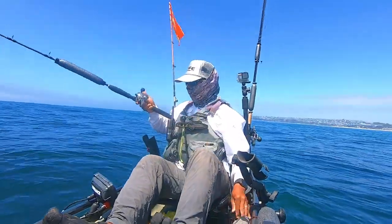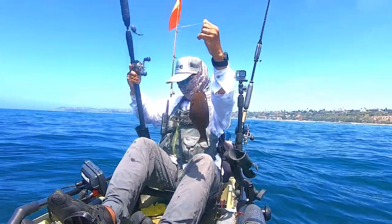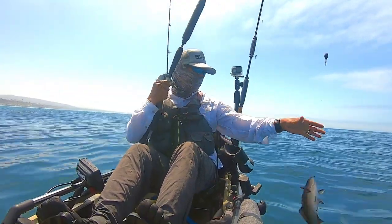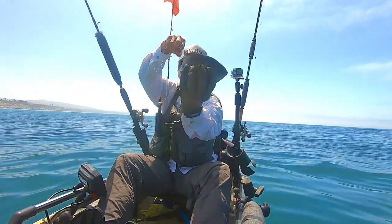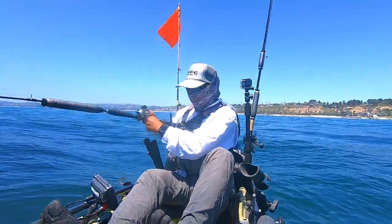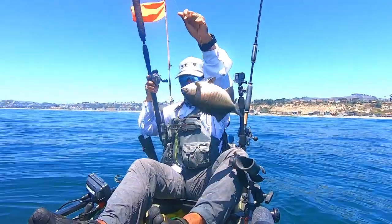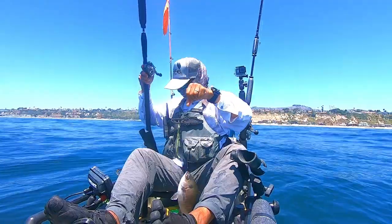After catching that sheephead, I must have been on top of a school of perch because that's pretty much all I was able to catch all morning. This one here is a rubber-lipped perch. And right after that I land another blue perch, also known as half moon. This one felt really big — check out the fight he was putting up. But it turns out it was just another half moon. I thought I had foul hooked him, but he was hooked in the mouth and just tangled himself up in the line. He was actually pretty big — probably the biggest of the half moons I caught this day.